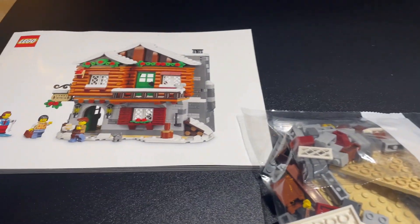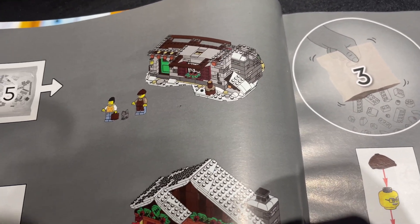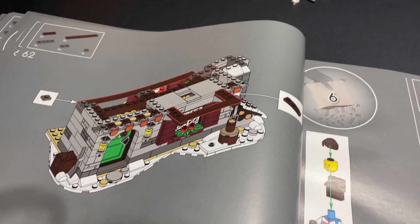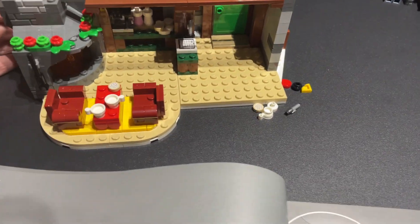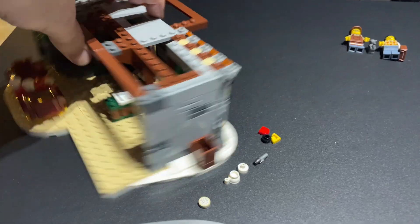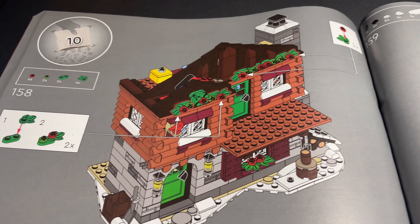With bags three, four, and five we build the lower portion of the lodge, then with six, seven, eight, nine, and ten we finish it off with the roof and the upper floor. I've finished all the way up to bag five now and the lower portion of the lodge is complete. I really like the interior details and the furniture — it's just so cozy feeling. Now I'm about to start the last bag, bag number ten, to finish off the details.